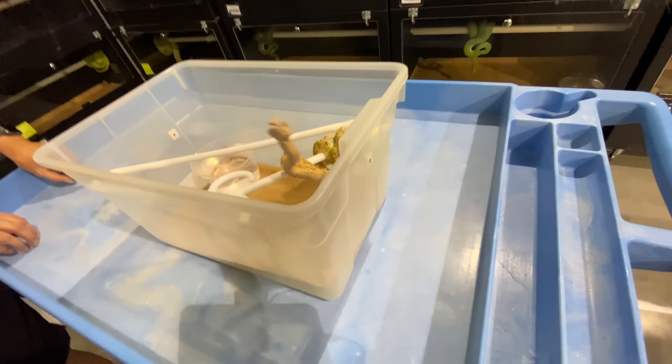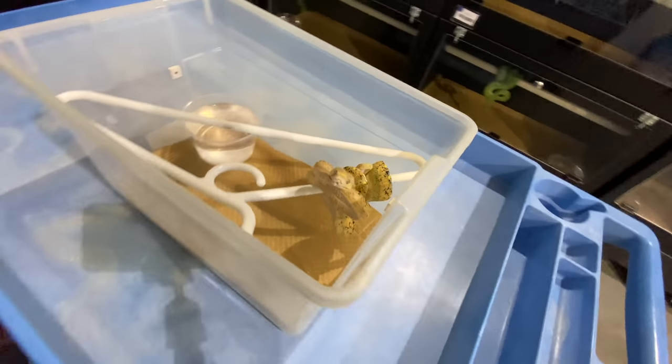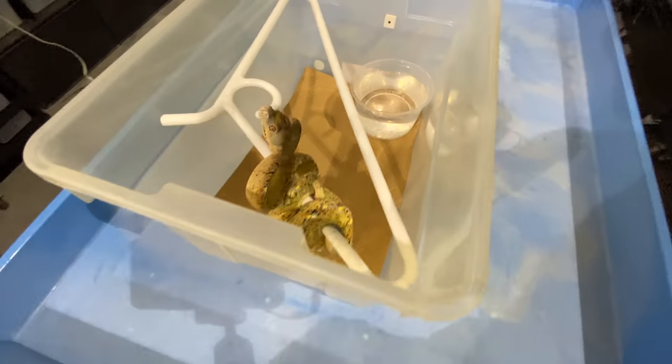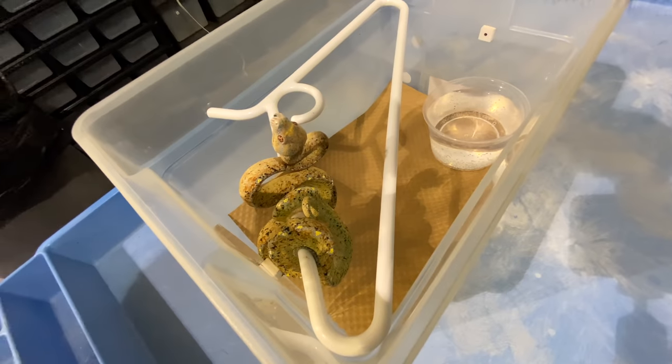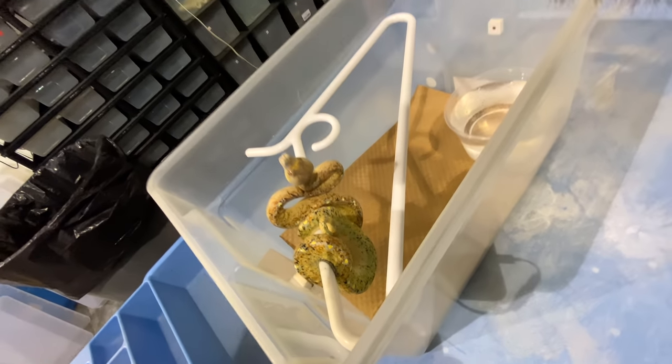Ask her to show you the white red albinos — she'll know what you're talking about. Check out the beautiful Green Tree Python going through its ontogenic change and going through its temperamental change as well, as you can see.